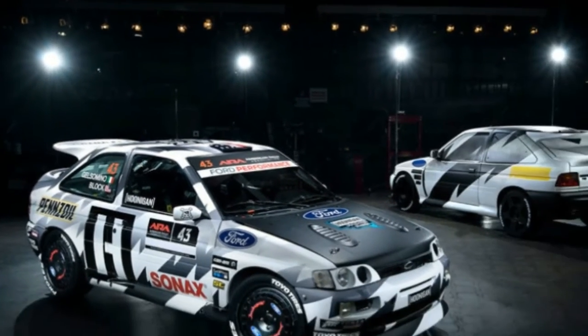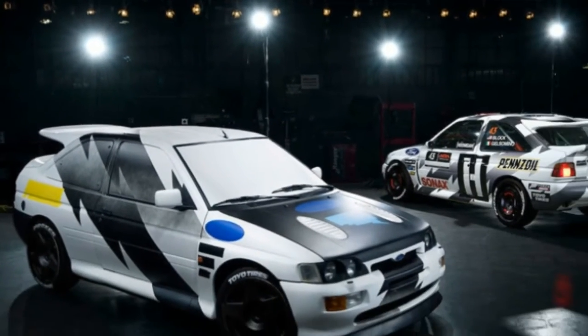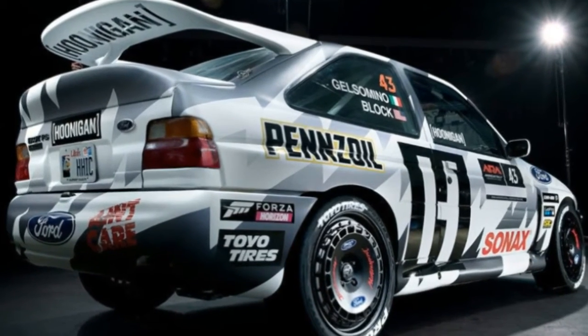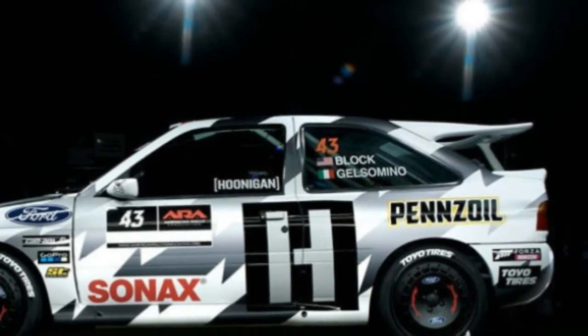Block's Escort was painted by Death Spray Custom, the same artist that did some of Block's Focus rally cars. The lightning bolt design is an evolution of last year's livery. Block will race the car in both American rally events and the World Rally Championship race in Spain.